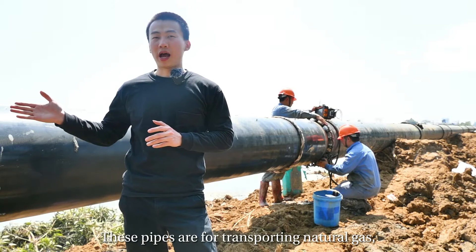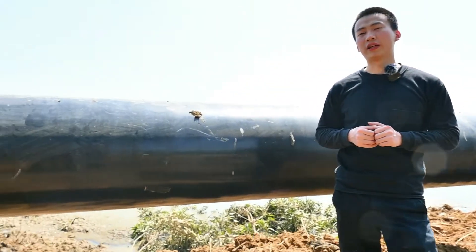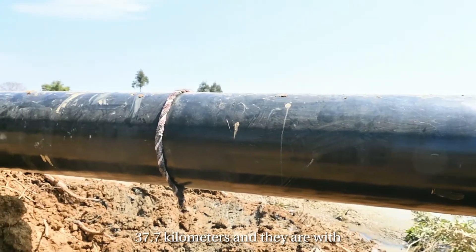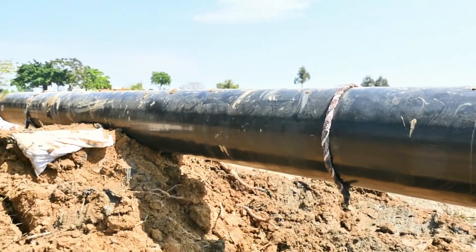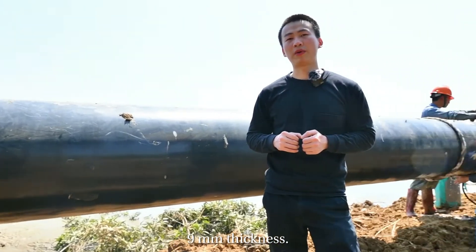These pipes are for transporting natural gas. The total length is 37.7 km and they are 610 mm in diameter and 7.5 mm in thickness.